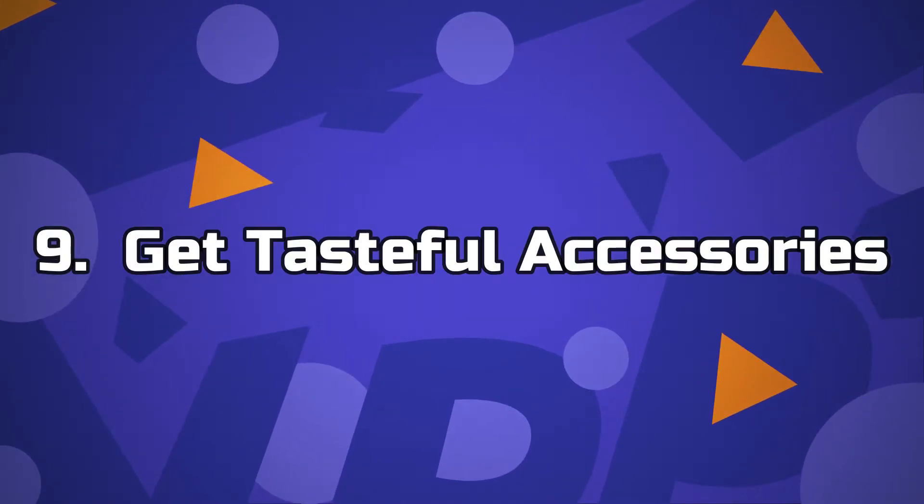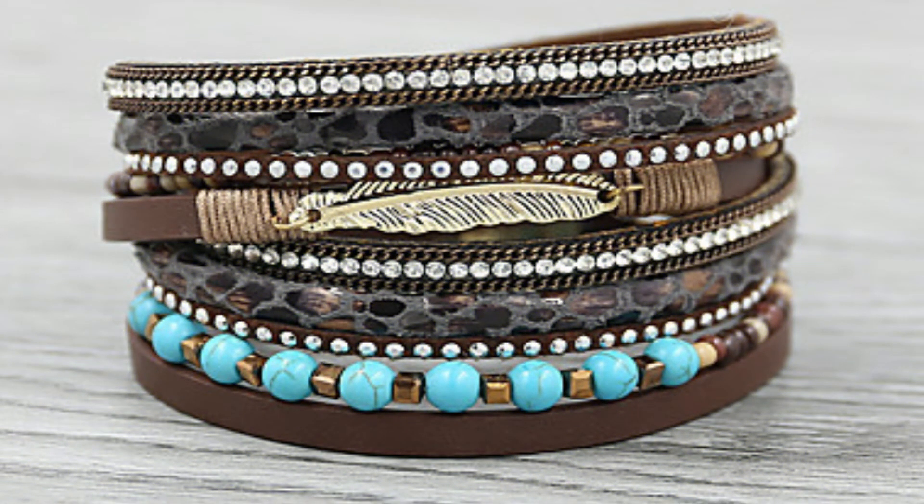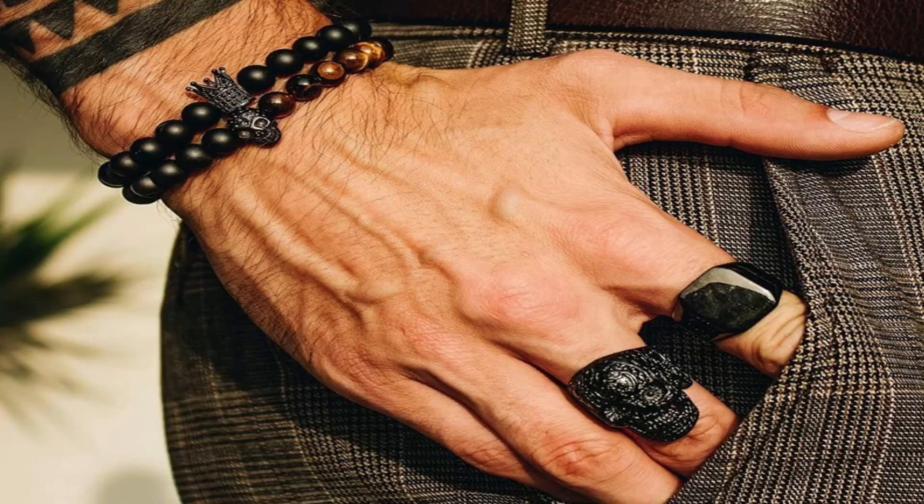Number 9: Get Tasteful Accessories. Accessories are the major ingredient of your outfit. With poor accessories, you stand the risk of looking bland and average. After taking your time to pick your outfit, ensure you get amazing accessories to match them. Your necklace, rings and so on should reflect the wealth you want to project.